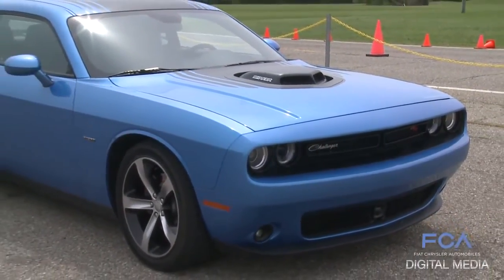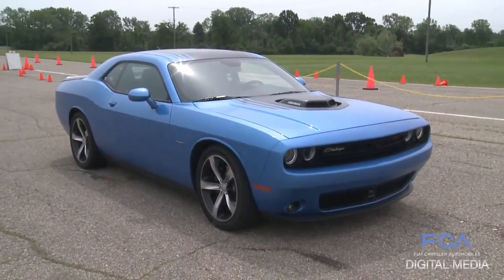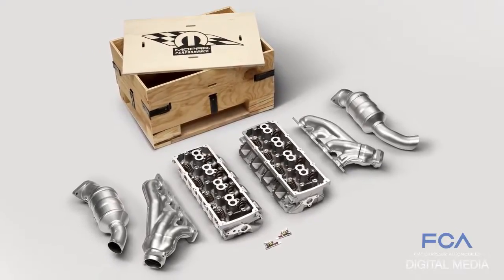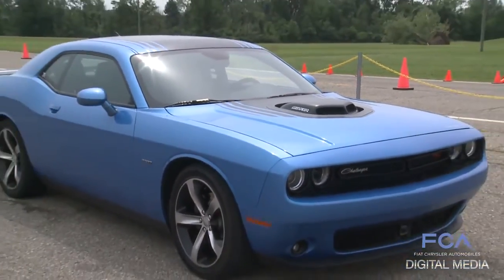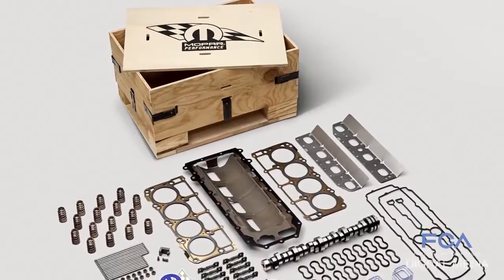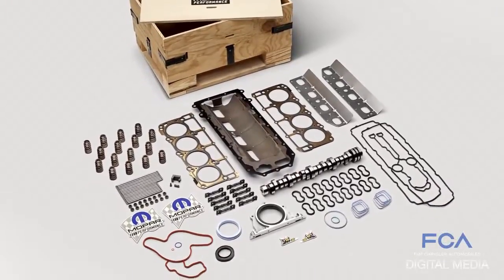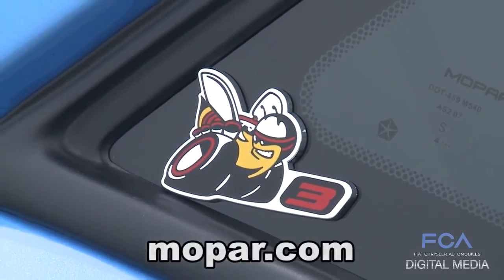Mopar is serving owners of modern Dodge Chargers and Challengers who crave some extra kick when they hit the gas pedal. FCA's parts and service brand has released Scat Pack 2 and 3 upgrade kits for Chargers and Challengers with a 5.7-liter Hemi V8, fitting vehicles as old as the 2011 model. The upgrades add as much as 75 horsepower. Similar kits are also available for the Chrysler 300 with a 5.7-liter Hemi. Get more details at Mopar.com.